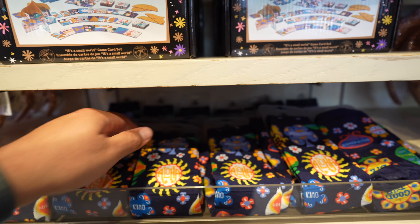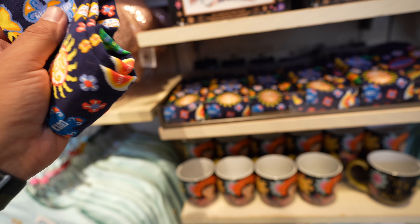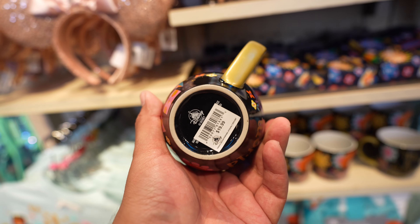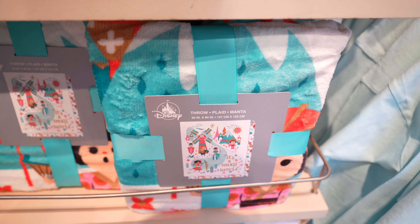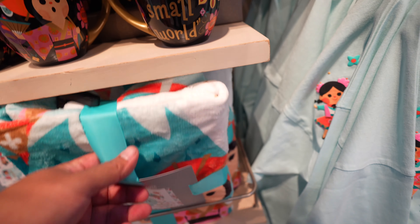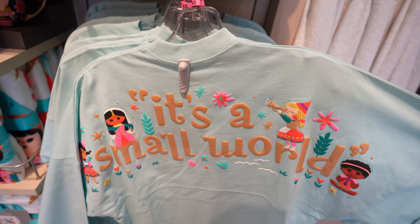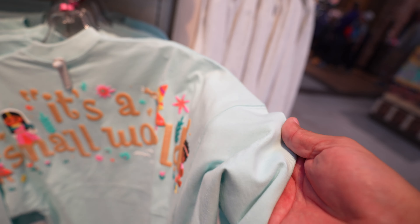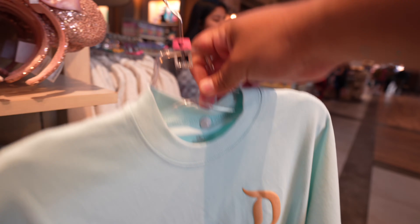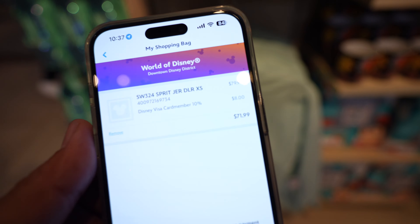Here's a look at the socks, which are in this section - very colorful, too colorful for my taste. The mug is $19.99 - I feel like I've seen it before but I'm not 100% sure. Then they have this blanket, which is a good chance that it's new because it kind of matches the spirit jersey. This one is $44.99. And then here's the back of the spirit jersey - It's a Small World - it's got some of the animatronics on there. It's a nice blue. Looks like they have sizes extra small to a 2X. I actually scanned the barcode and the price is $79.99.